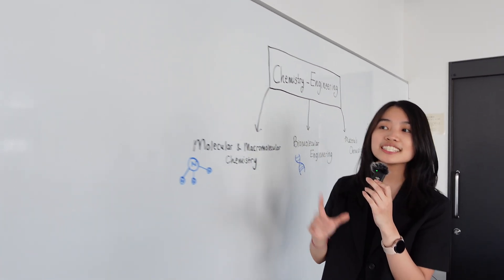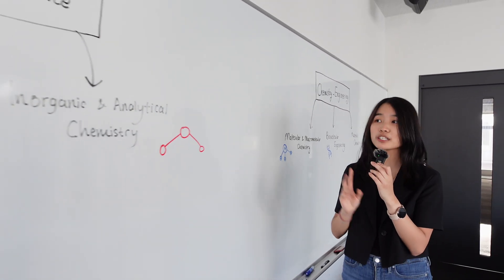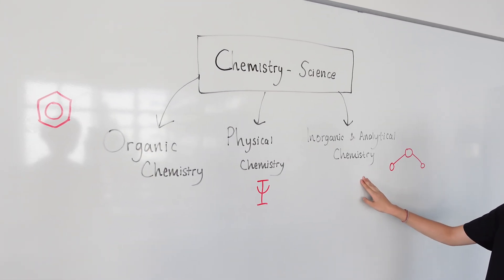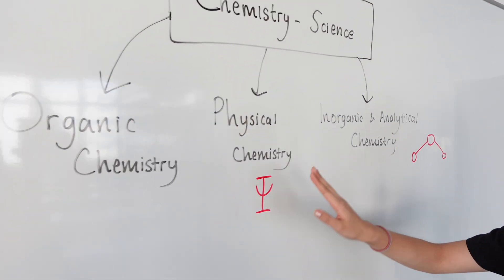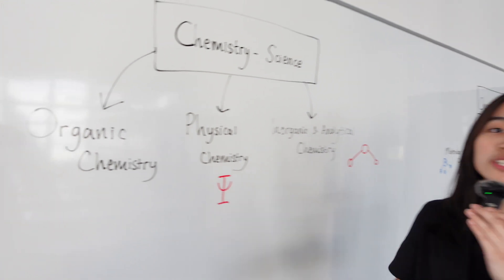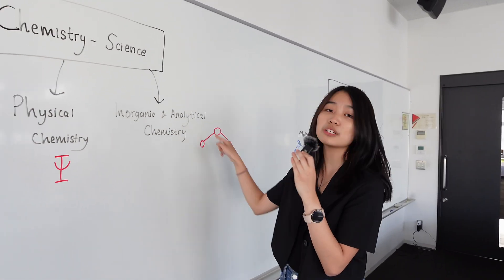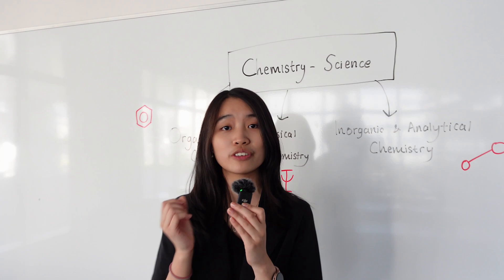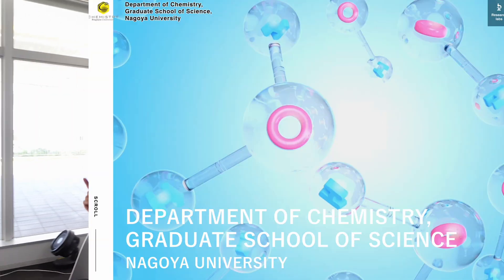Whereas in the chemistry science program, it's under three departments too, but it's the department of inorganic and analytical chemistry, physical chemistry, and organic chemistry. So on your fourth year, you can choose one lab under these three departments. Each lab also focuses on different aspects of chemistry, so please check the website for more details.